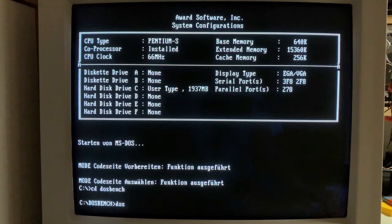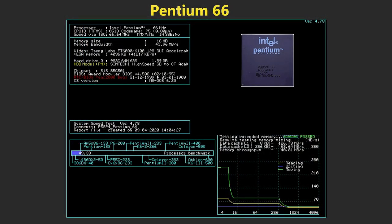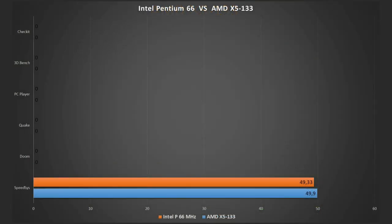It's time to start our benchmarks. Thanks to Phil's Computer Lab, we have a nice DOS benchmark pack available. Starting with SpeedSys: the Pentium scores 49.33 and the AMD gives us 49.9, so in the first benchmark the AMD is slightly ahead of the Pentium.